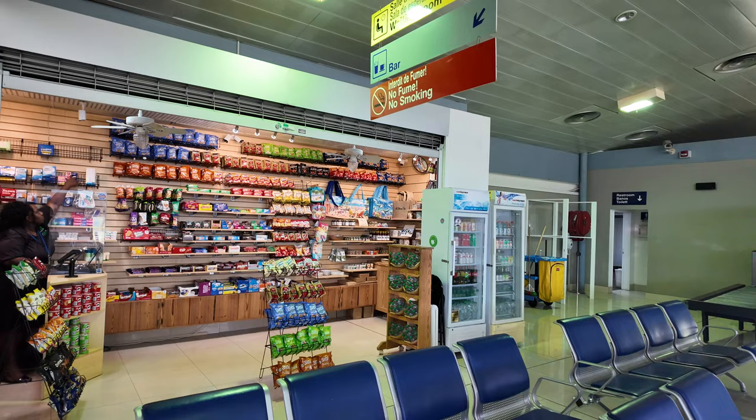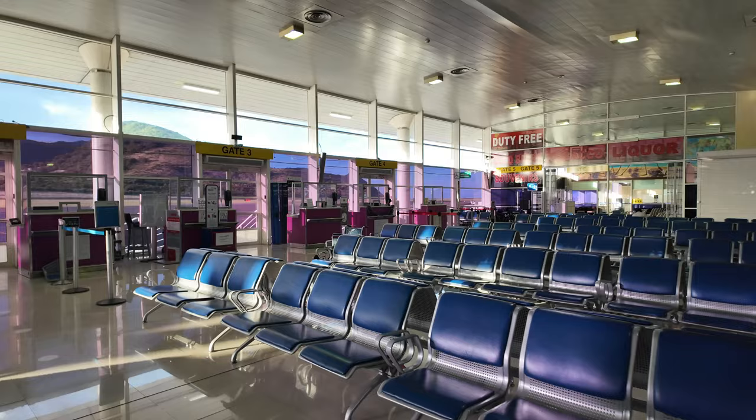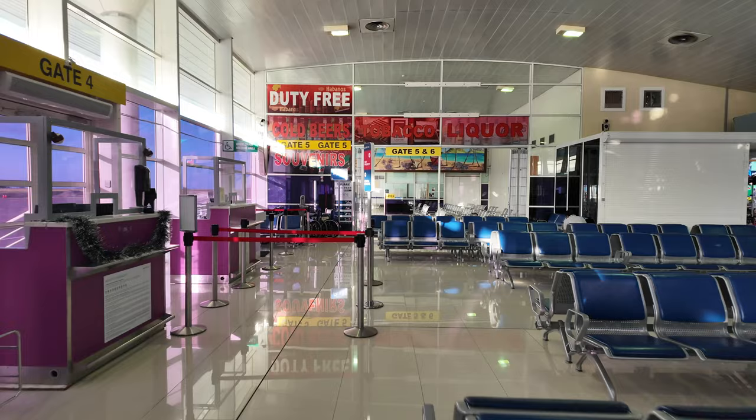Just went through security. They did take everything out of my bag — I think it's because they have an older system. They had to take everything out of my bag and then put it all back, which I haven't had happen in the last 15 airports. Maybe their scanner system's a little bit old.